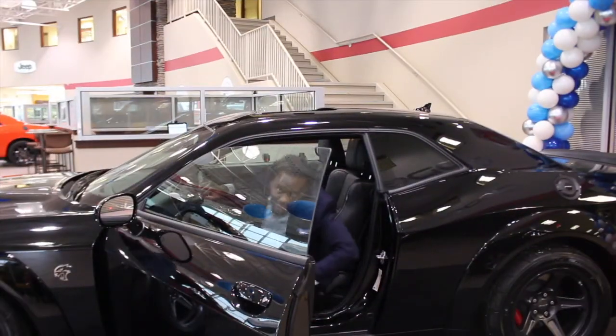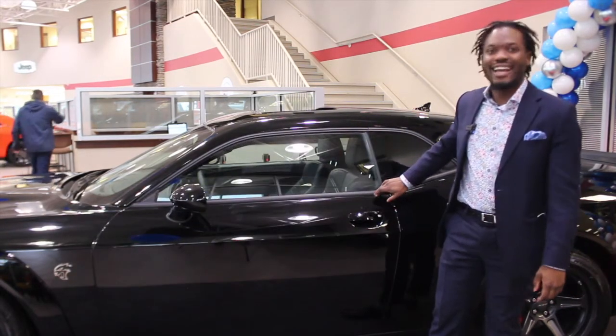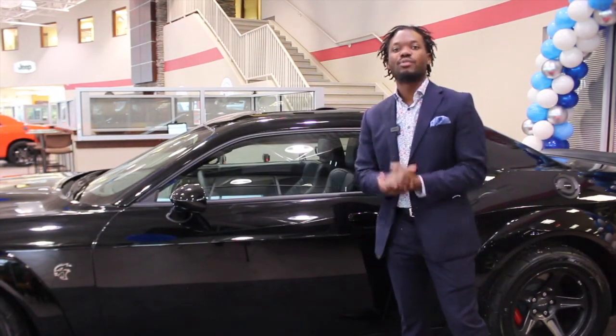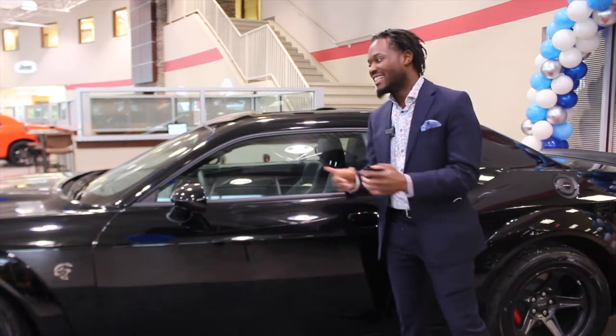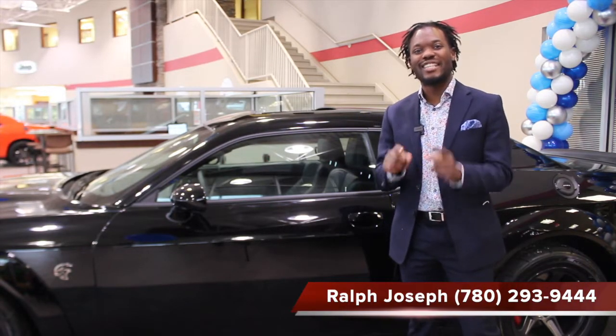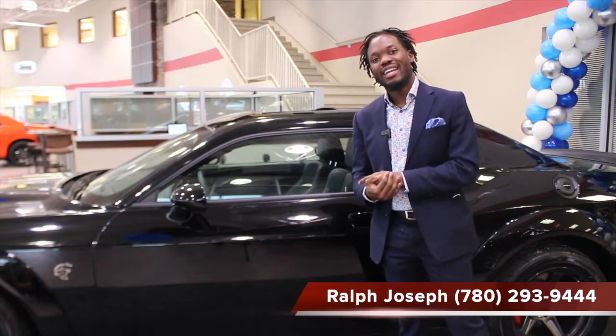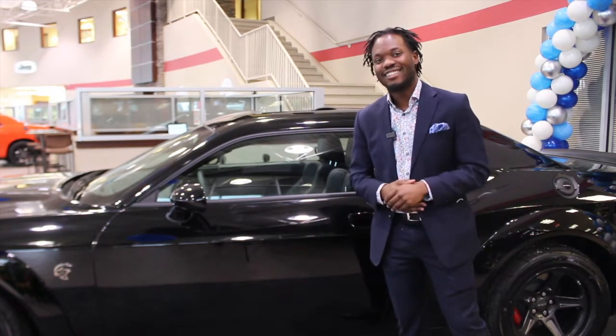So that right there is the pitch black 2021 Dodge Challenger SRT Super Stock, locked and loaded with lots of options and power to take on the road. Call or text me, Ralph Joseph, at Crosstown Chrysler at 780-293-9444. I would love to show you more — I look forward to it!